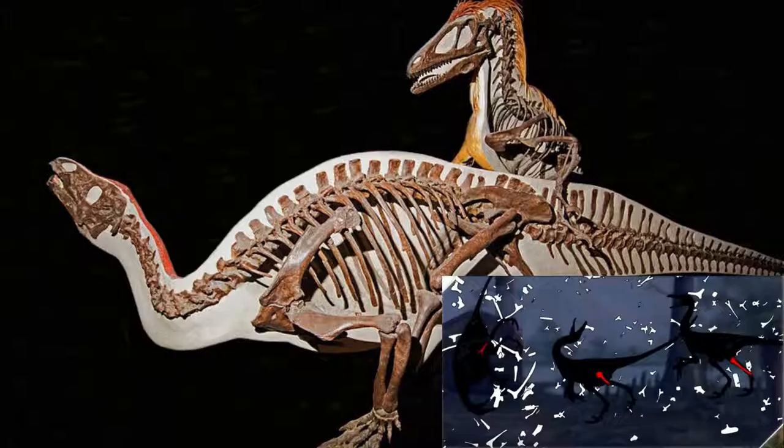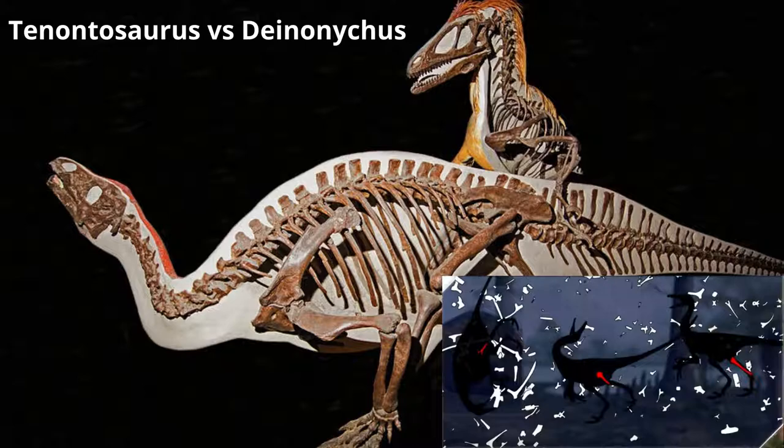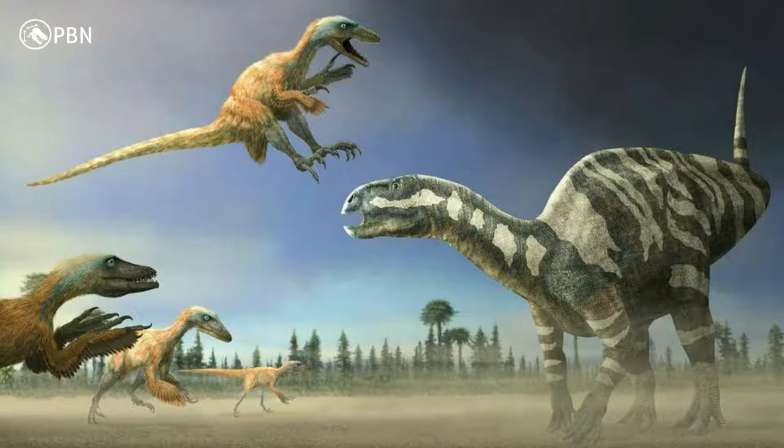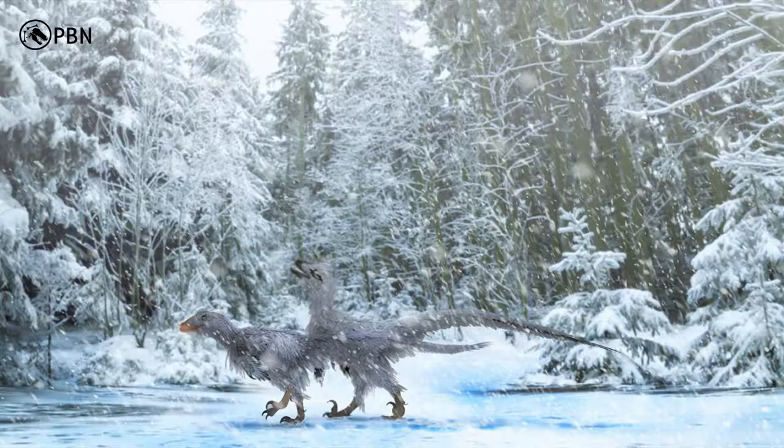A few fossils of recently dead Deinonychus were found next to a giant herbivorous dinosaur which was almost 10 times larger and heavier than Deinonychus, leading us to believe they were coordinated pack hunters. This amazing dinosaur changed the view of dinosaurs forever. Without it, we would still be thinking as we did earlier.